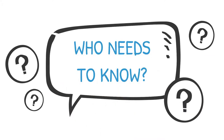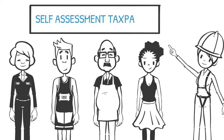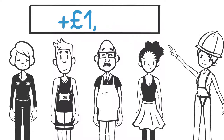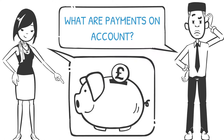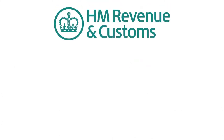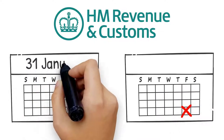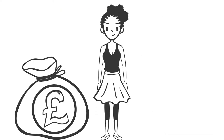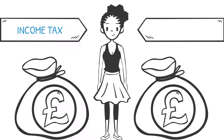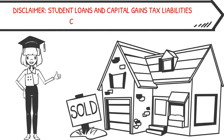So who needs to know about payments on account? In most cases, payments on account apply to self-assessment taxpayers with a tax liability of more than £1,000. They are simply early deposits against your future tax bills. HMRC collects these deposits twice a year, on the 31st of January and 31st of July. These payments contribute towards your future income tax and Class 4 national insurance. Student loans and capital gains tax liabilities are collected separately.